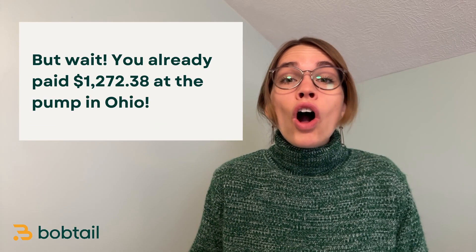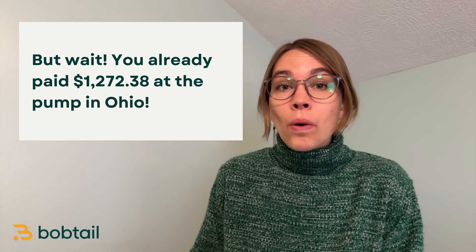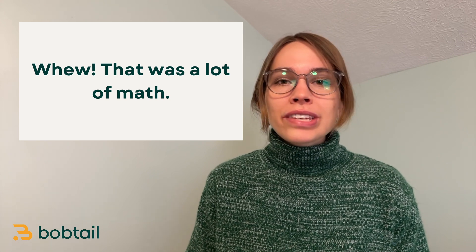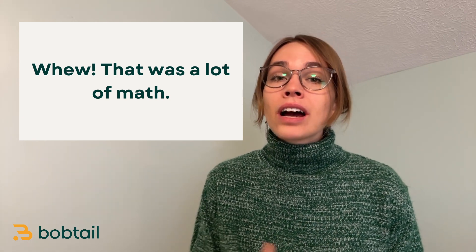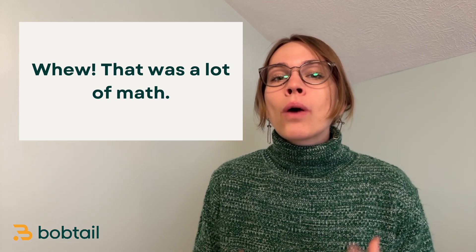But don't forget — you've already paid $1,272 in fuel tax to Ohio. When your quarterly tax filing comes due, you'll pay the difference: $43.20. You'll pay that to the state where your IFTA license is registered, and they'll distribute the money to the states that are owed. I know that sounds like a whole lot of math, and it is. The good news is that your state very likely already has an automated system that will calculate it for you, but it is important to understand where these calculations come from so that you can make educated decisions about where to fuel.